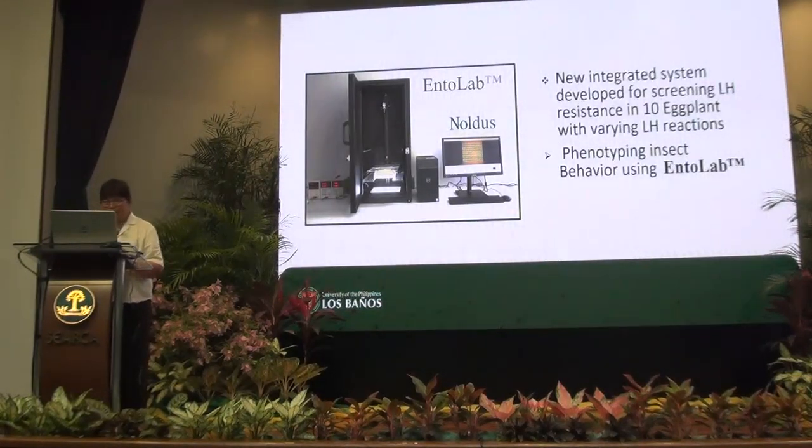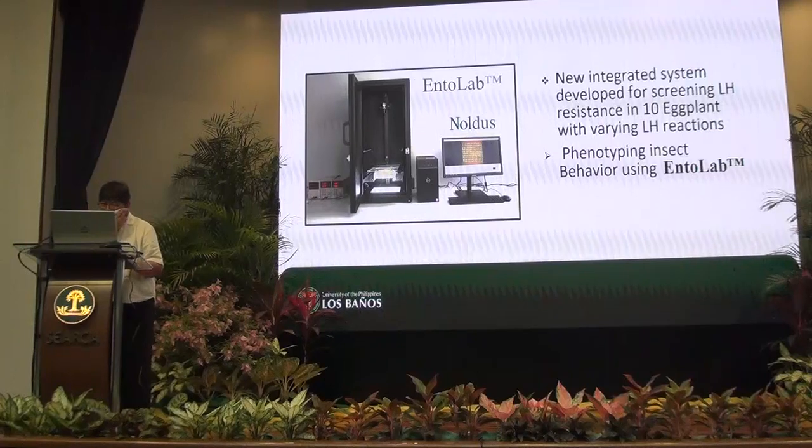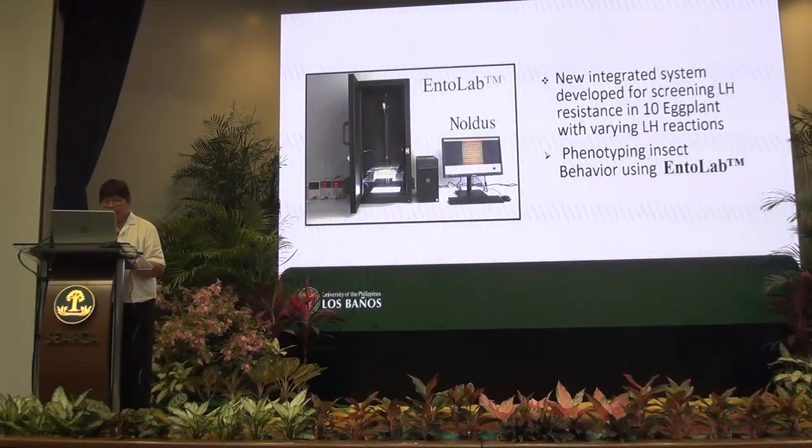A new integrated system developed by Noldus Information Technology in cooperation with Wageningen University in the Netherlands, developed this new integrated system known as Entolab. The hardware includes the box, the assay plates, the LED light panel, the fan, the camera, and the computer. The software includes EthoVision XT, EthoAnalysis, and Media Recorder.